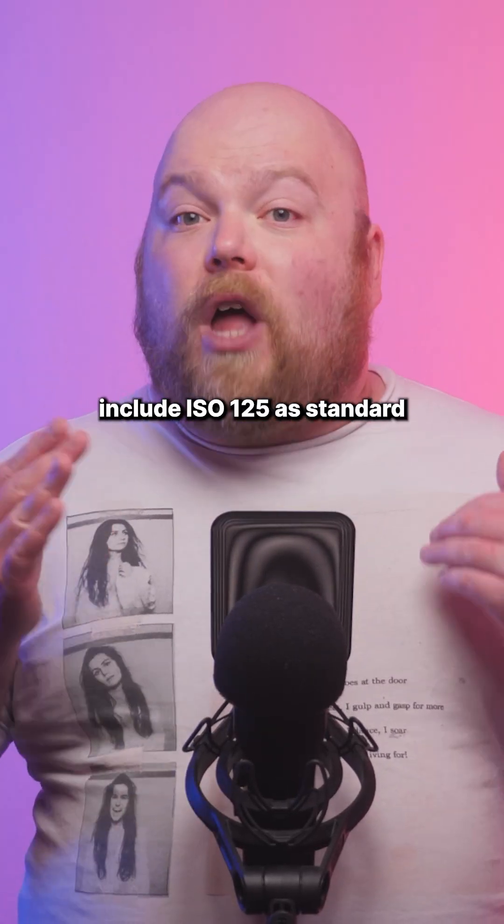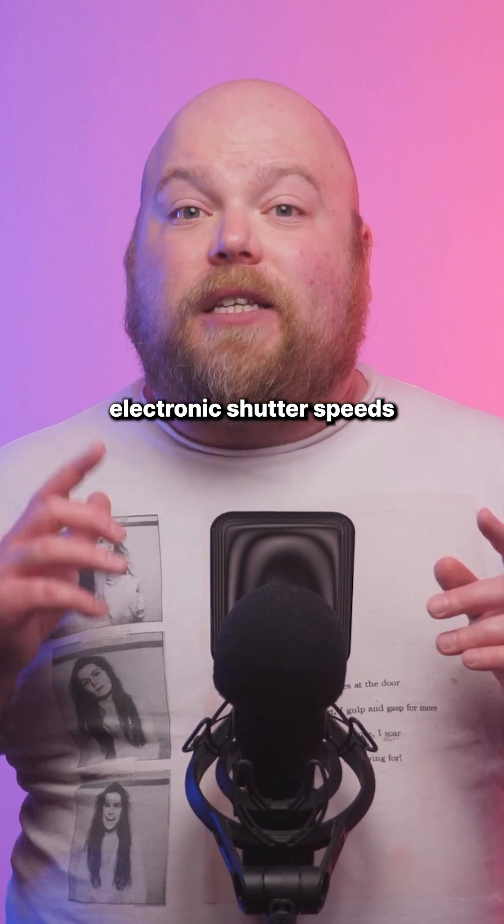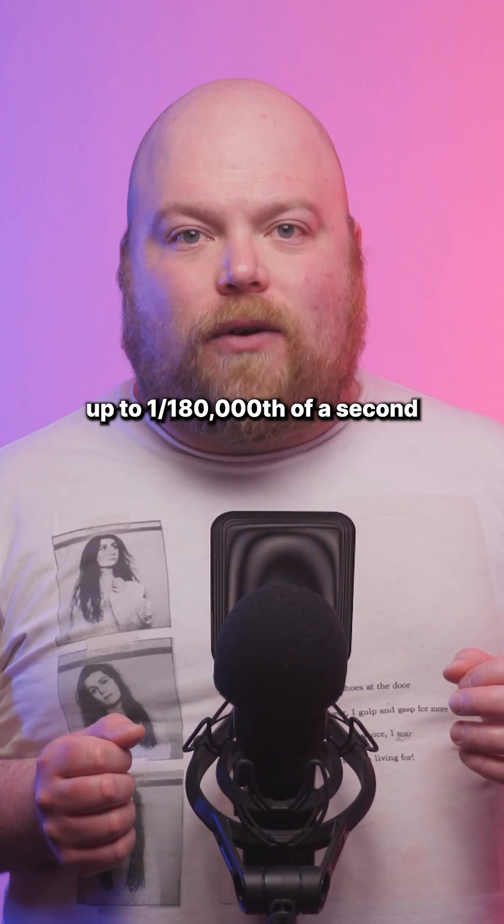Technical improvements include ISO 125 as standard sensitivity and electronic shutter speeds up to 1/180,000th of a second.